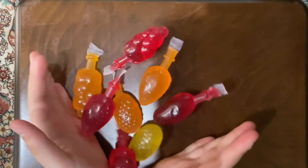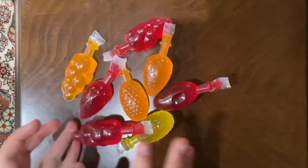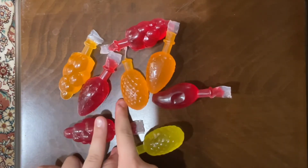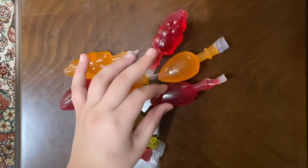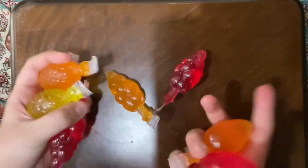We got jelly fruits! I've got lots of kinds but they're only in yellow, red, and orange — I ate the other ones already. I'm going to try them after I show you guys the other thing first.